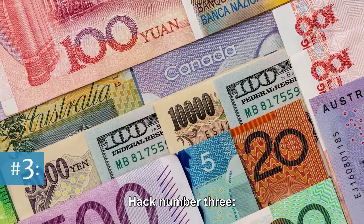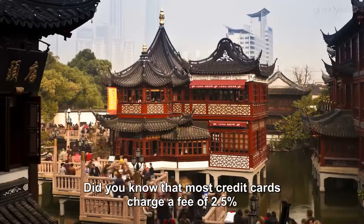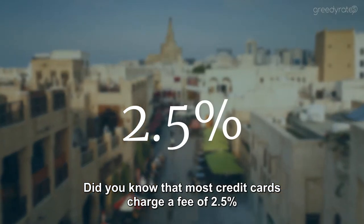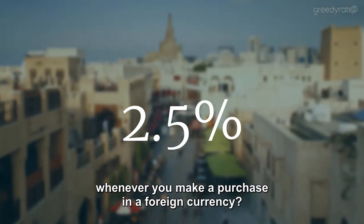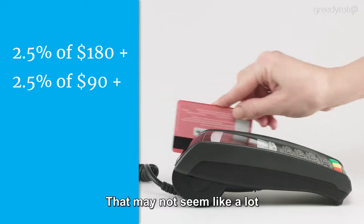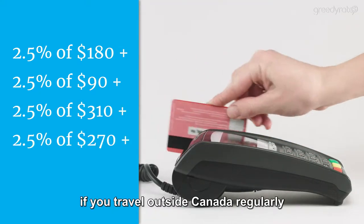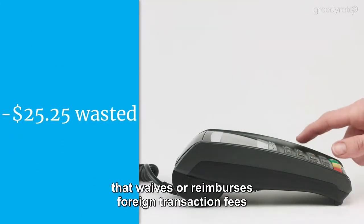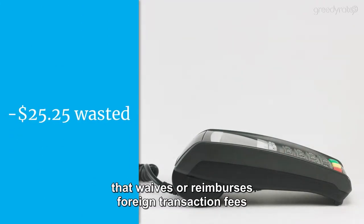Hack number three: save on foreign transaction fees. Did you know that most credit cards charge a fee of 2.5% whenever you make a purchase in a foreign currency? That may not seem like a lot, but it really adds up if you travel outside Canada regularly. Keep more money in your pocket by using a credit card that waives or reimburses foreign transaction fees.